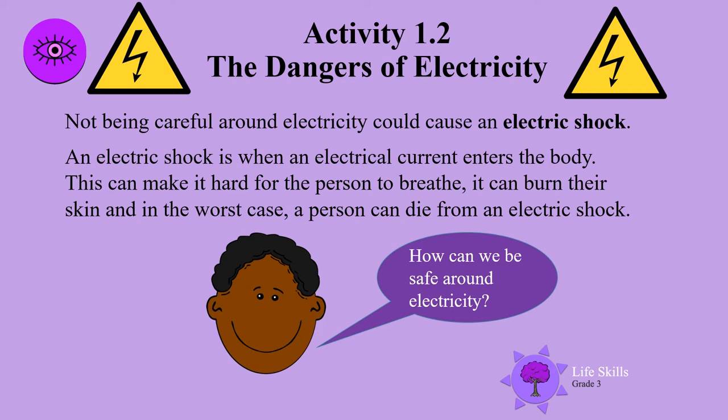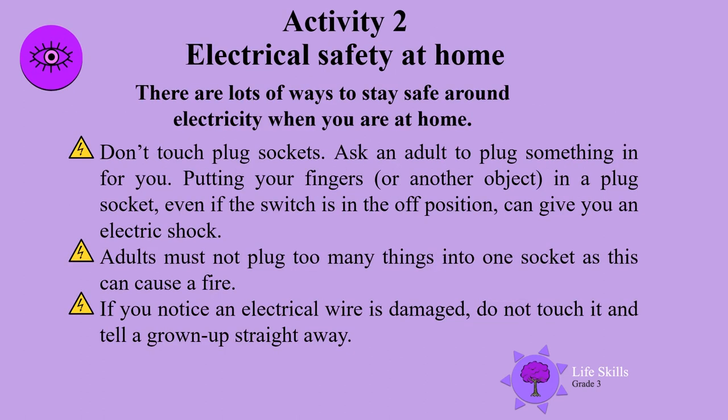An electric shock is when an electric current enters the body. This can make it hard for the person to breathe, it can burn their skin, and in the worst case a person can die from an electric shock. So how can we be safe around electricity?